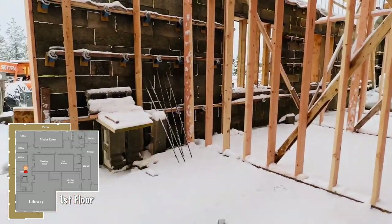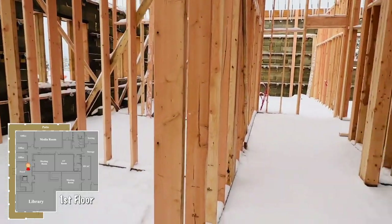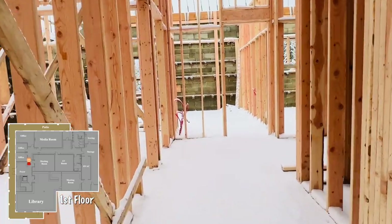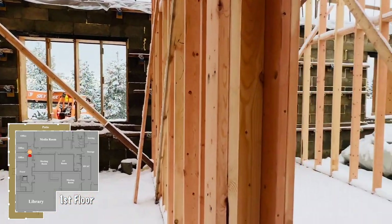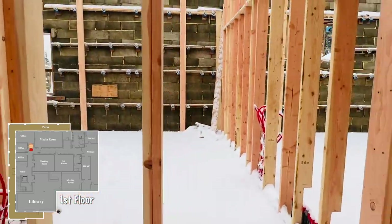I just walked through the entrance — I'll turn around so you can see that. Going down this corridor, we have three offices. Office one is here, office two and office three, which is a much bigger space.